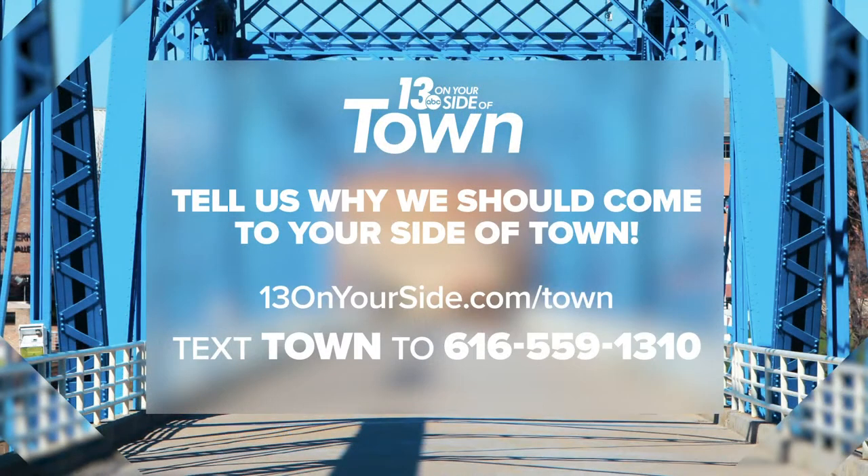And if you want 13 on your side of town, tell us why we should visit. Head to 13onyourside.com/town, or text the word 'town' to 616-559-1310 and fill out the form to nominate your town. We'll announce next week's town at the end of the evening shows this Thursday.